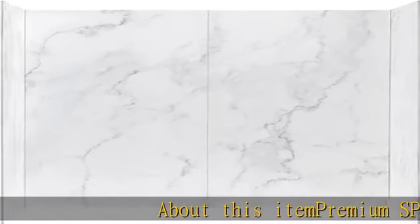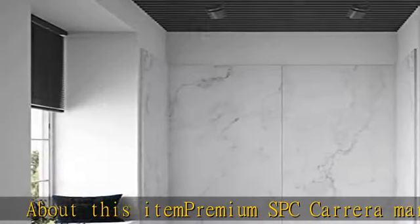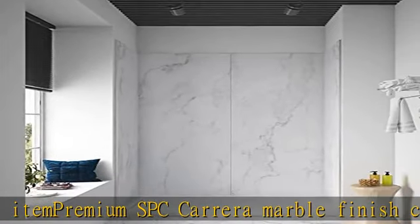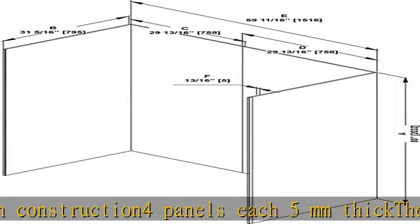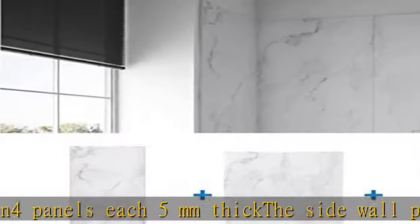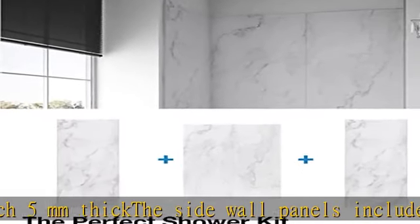About this item: premium SBC Carrera marble finish construction, 4 panels each 5mm thick. The sidewall panels include one edge protection aluminum profile and one corner connection profile. Fits effortlessly with almost all shower kits. Does not feature wood behind wall panels. See more product details in the description to get this product today at the best price.